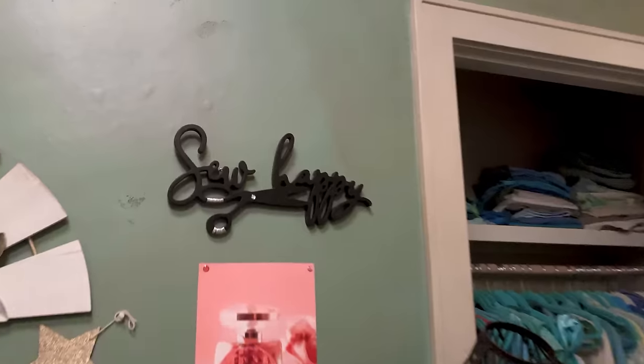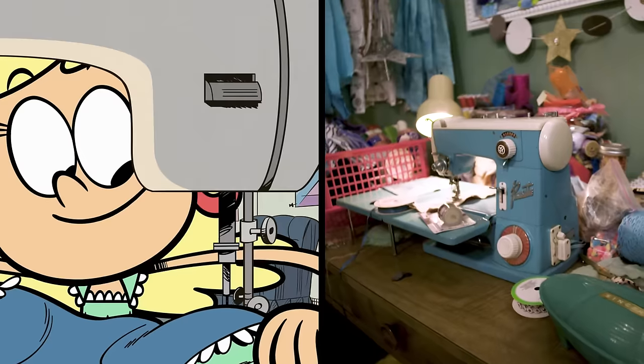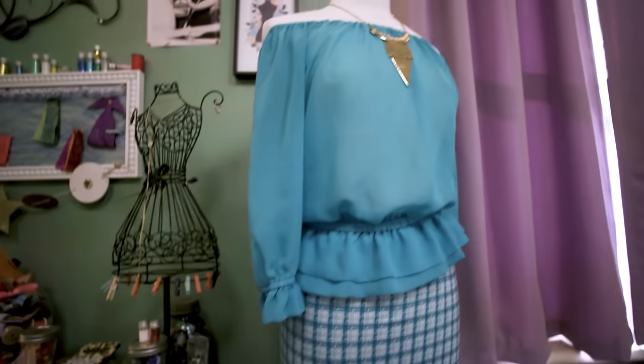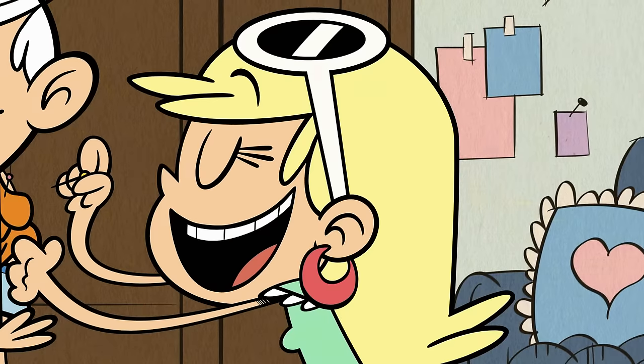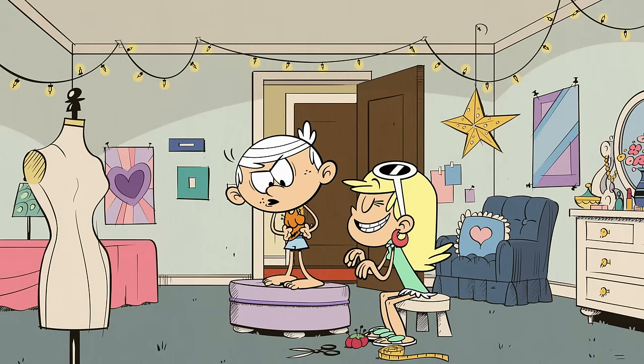Right here you can see my 'Sew Happy' sign, and that's because Lenny loves to sew. Here is my sewing station. You can see all of my different fabrics and a beautiful design that Lenny obviously put together. I think my design for the man-o-tard is really working. Thanks for agreeing to be my model.